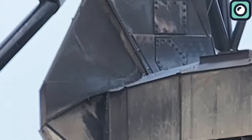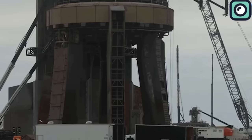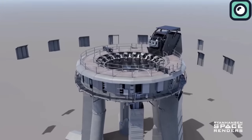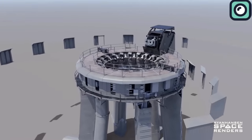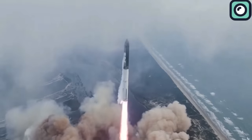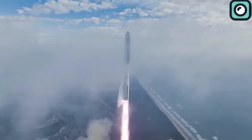Additionally, parts of the orbital launch mount, including the booster quick disconnect cover, showed signs of scorching and partial melting. The launch tower itself wasn't spared — the ship quick disconnect seemed to have moved from its original position, likely due to vibrations during liftoff. Some images also suggested the Starship didn't lift off perfectly upright, hinting at potential issues with the launch mechanism's alignment.